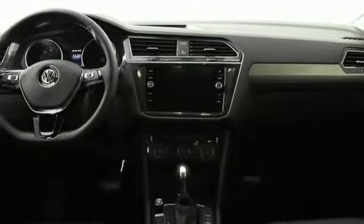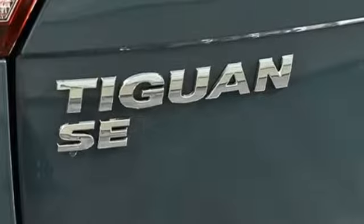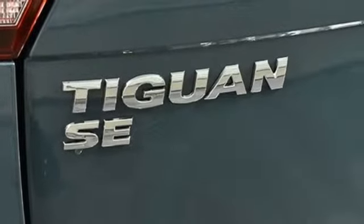Doors and push button start proximity key, external memory control, aluminum wheels, smartphone wireless charging, and power heated mirrors.